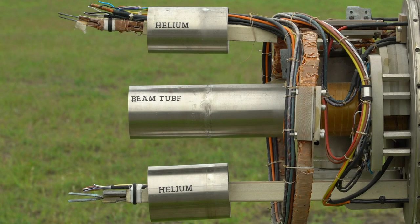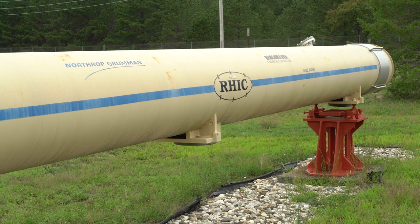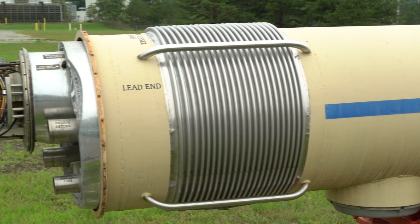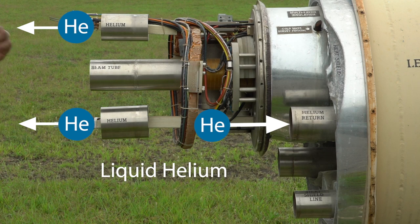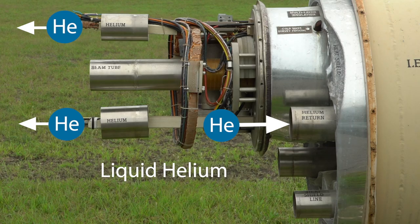Inside this magnet is a cross section of the beam pipe where the ions travel. The beam pipe is kept under vacuum so that no other particles or gases can interfere with the particles that the scientists want to see collide. It's also surrounded by coils of superconducting wire that can conduct lots of electricity without losing energy, and that allows the magnets to carry large current and create a very strong magnetic field to steer the ions around the RHIC ring.